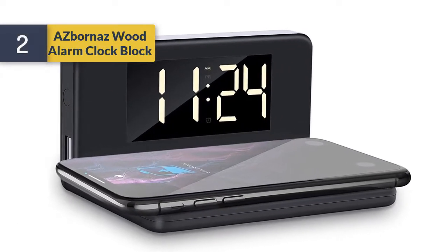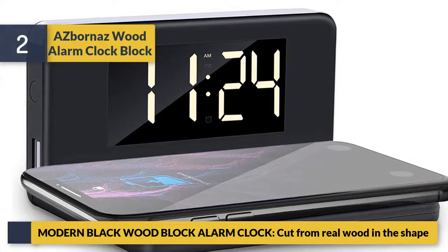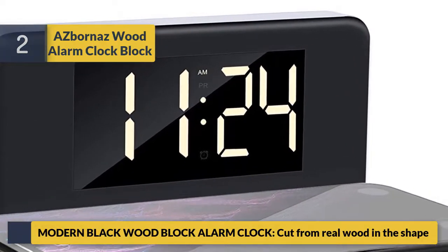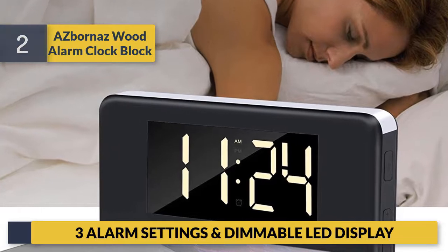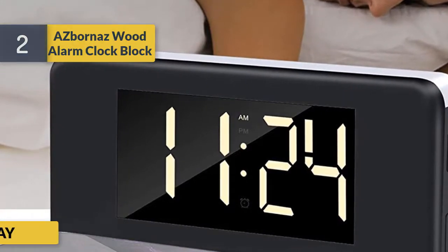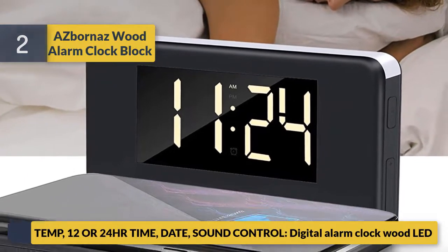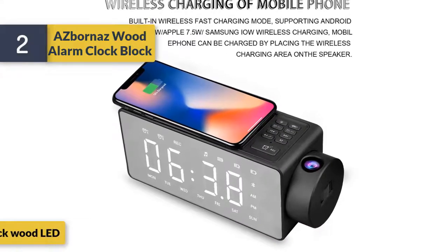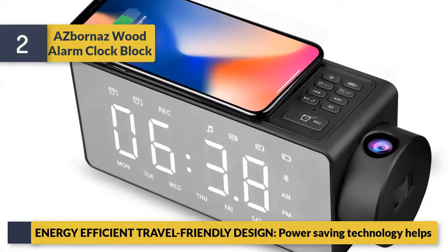Number 2: As Born As Wood alarm clock block — a modern black wood block alarm clock cut from real wood in the shape of a block. Features three alarm settings and a dimmable LED display. Supports 12 or 24-hour time, date, temperature display, and sound control digital alarm clock with LED. Energy efficient and travel friendly design with power saving technology.